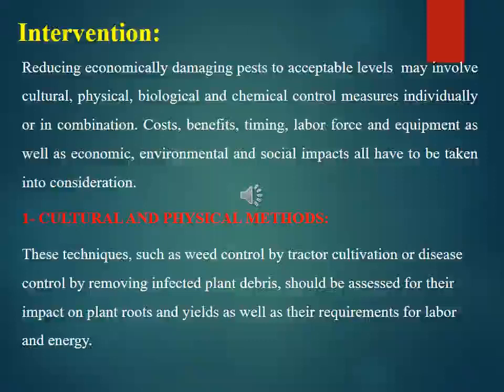Intervention involves reducing economically damaging pests to acceptable levels through cultural, physical, biological, and chemical control measures individually or in combination. Costs, benefits, timing, labor force and equipment, as well as economic, environmental, and social impacts all have to be taken into consideration.